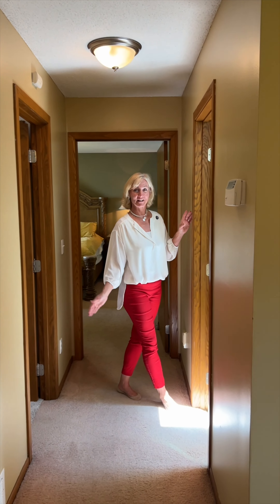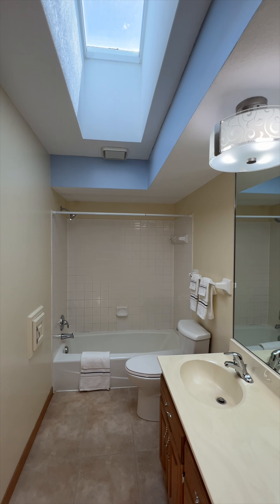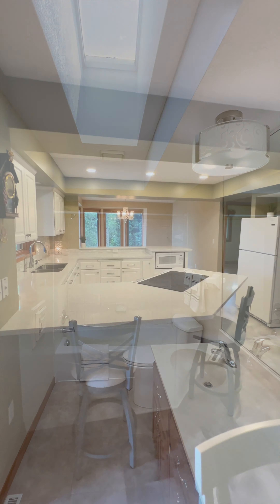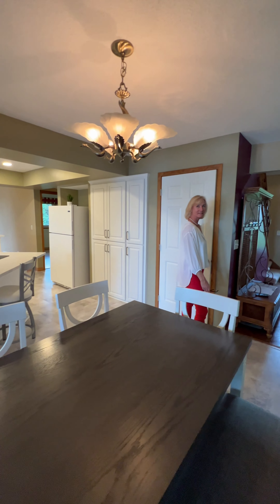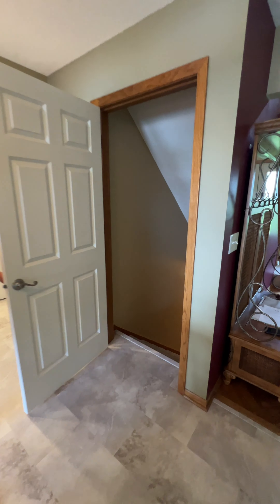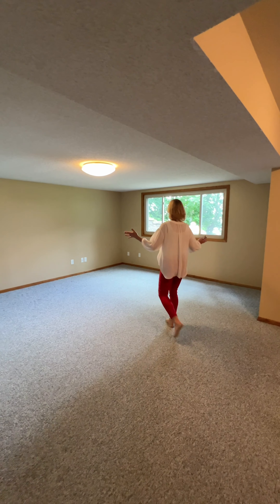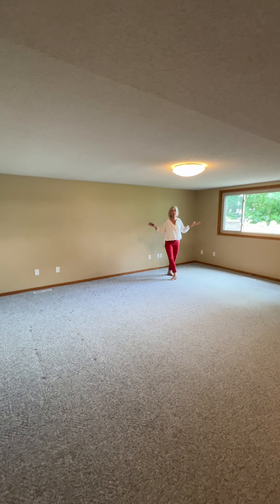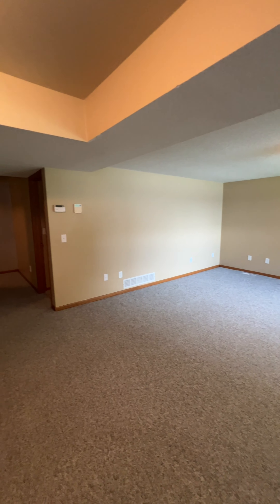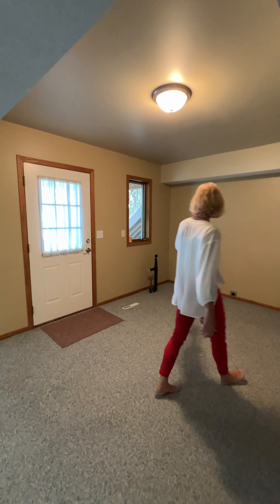We have a full bathroom right here with a skylight and a laundry chute. Now let's head down to the lowest level of the home where you've got a couple more bedrooms, a bathroom, and some entertainment space. Picture this as your family room or billiard room with all this space. Plus we have hookups where you can create another kitchen, mini-kitchen, or a wet bar.